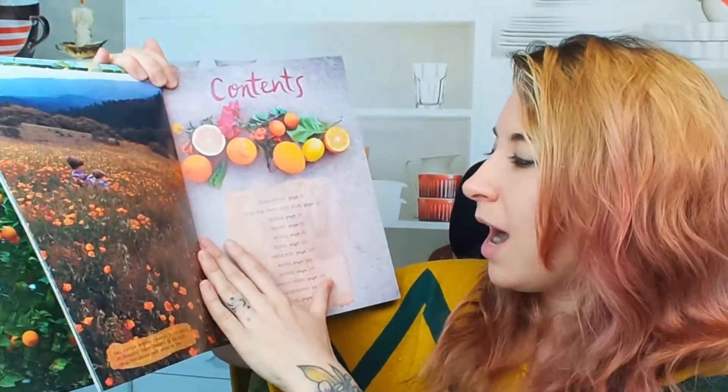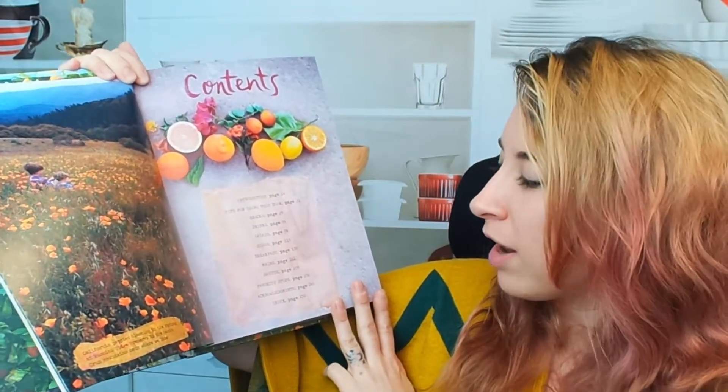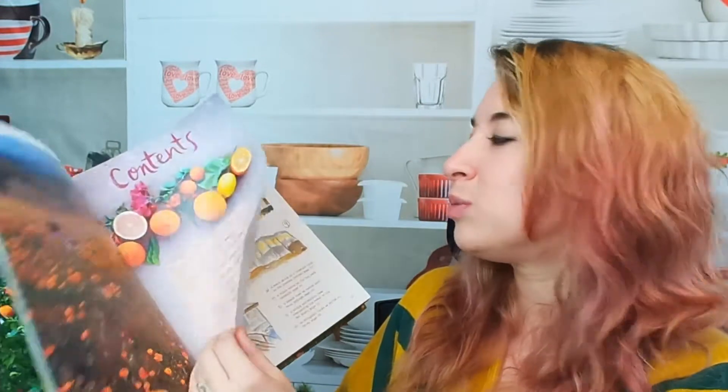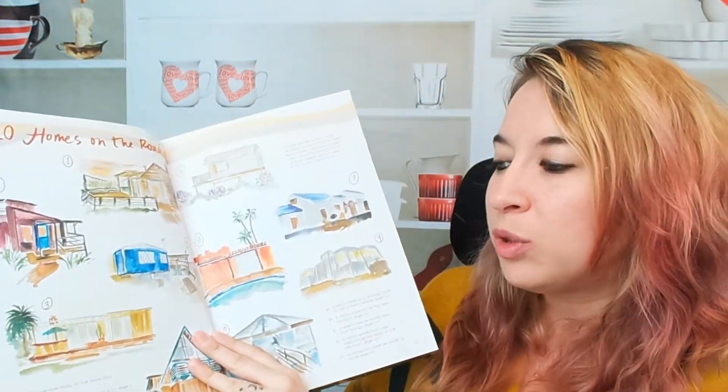We have snacks, tips for using this book, drinks, salads, sides, breakfast, main dishes, and favorite stops — that's really cool for any of you guys who are on the west side or want to travel over to the west side. And we have acknowledgments and an index. Look at this: 10 homes on the road. Super cool.